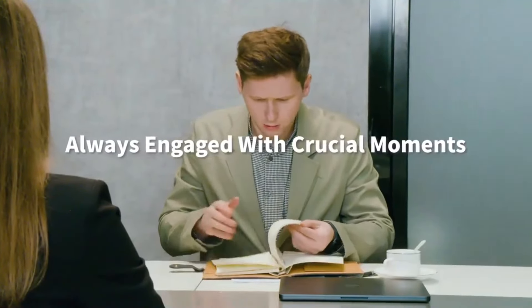We often struggle to take good notes in meetings, leading to poor summaries. Good notes are crucial, but hard to get right.